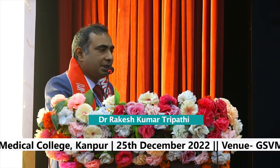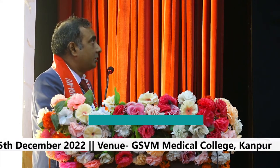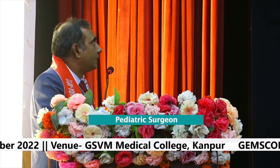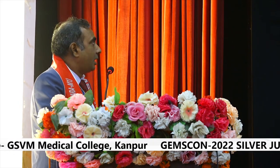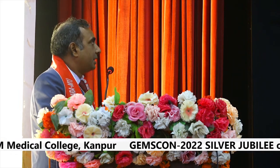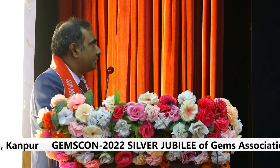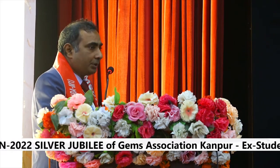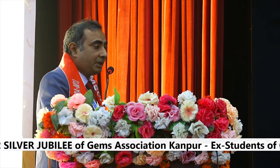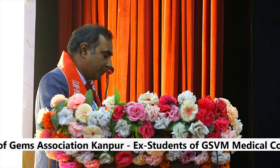Omphalocele has an incidence of 1 in 4,000 to 5,000 live births with slightly male predominance. It is the second most common abdominal wall defect, not the most common. Antenatal ultrasound can diagnose omphalocele in almost 25% of cases; early detection can be done even at 18 weeks. This is a picture of a huge omphalocele. Importantly, it can be delivered vaginally — it is not mandatory to do a cesarean section for all kinds of omphalocele.